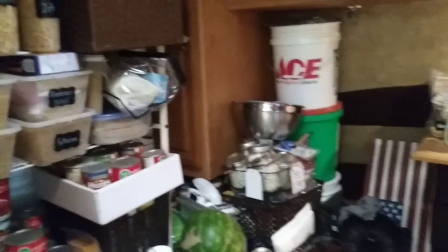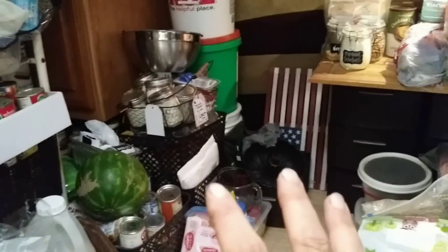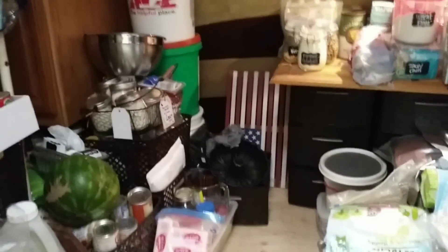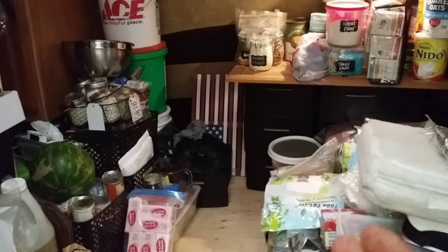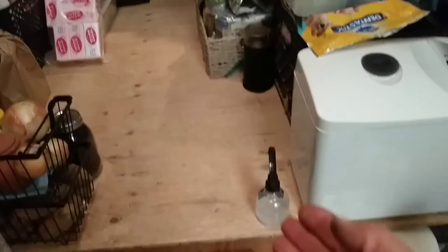Welcome back friends. We're inside my pantry and it's an absolute disaster area. I have already pulled over 500 pounds of food out of this trailer. For those of you who don't know, we live in a 31-foot travel trailer and this is the bedroom that we converted into a pantry.